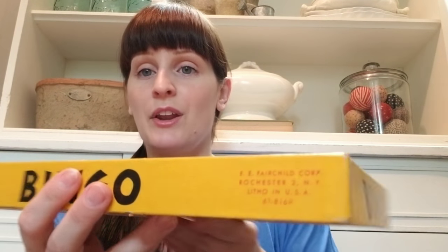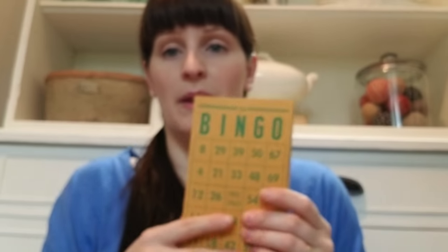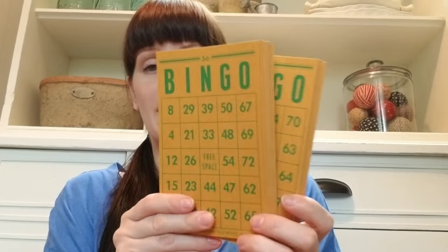It was 50 cents — an old bingo game. I thought it was kind of cool because it was made in Rochester, New York, and I bought these on vacation about an hour away from Rochester, so it felt neat. Inside I've got a box of numbers — I don't think they're all there, but I can still use them in a mason jar — and I've got a ton of awesome vintage bingo cards with that yellowed-over-time look.